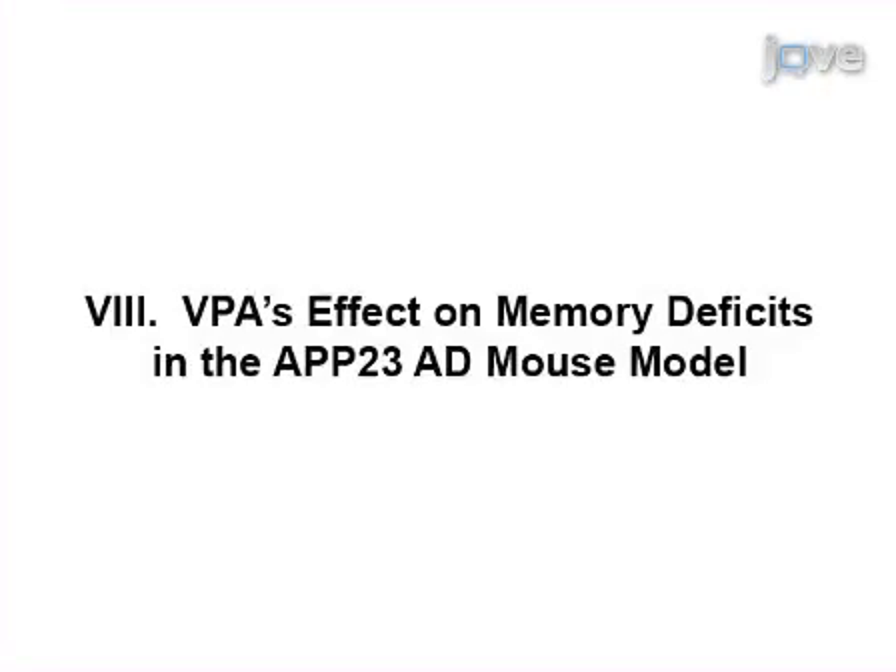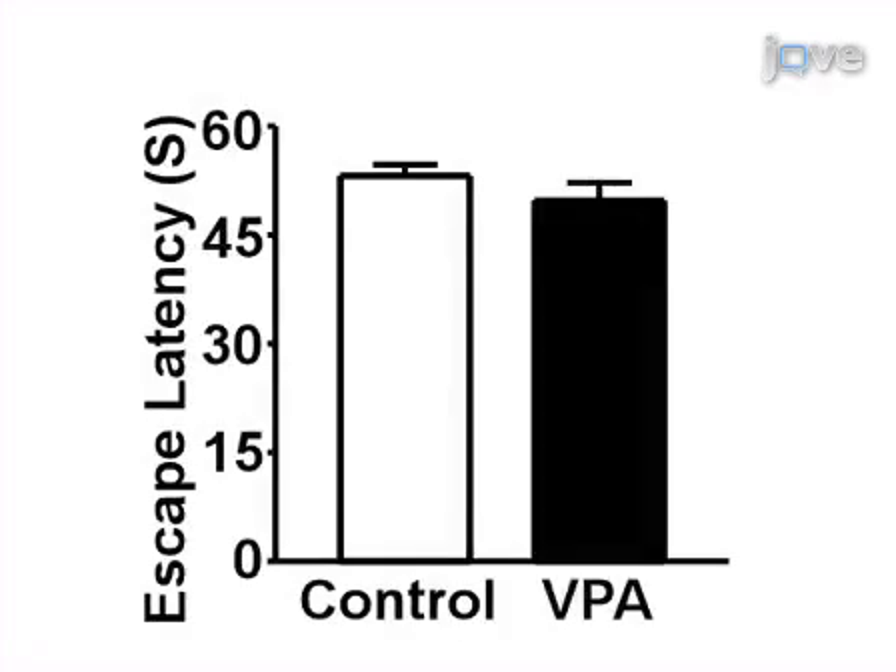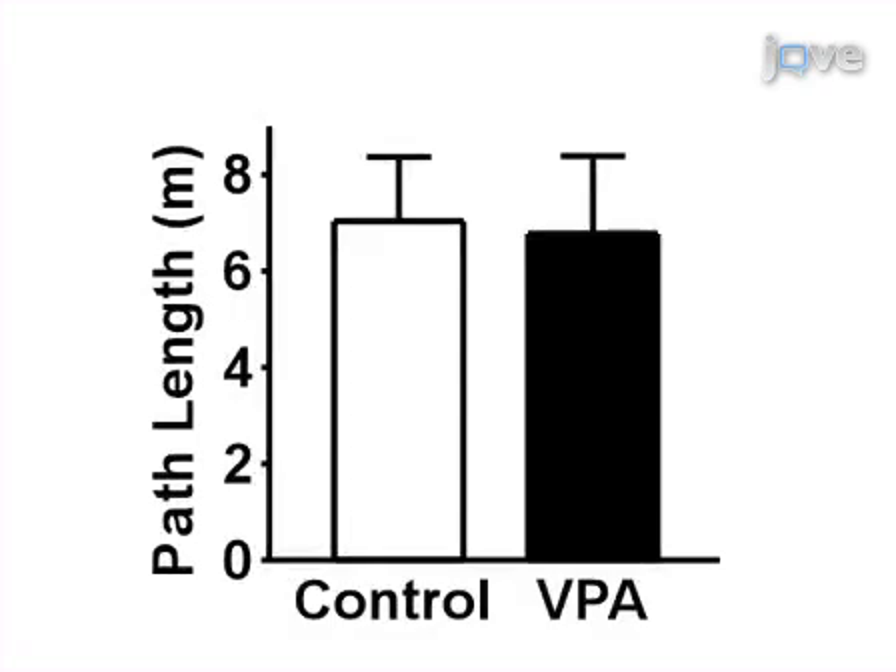Using the Morris water maze, seven-month APP23 transgenic mice carrying the human Swedish mutant APP gene were tested after one month of daily valproic acid or vehicle solution injections. During the first day of visible platform tests, the VPA-treated and control APP23 mice exhibited a similar latency to escape onto the visible platform, and had similar swimming distances before escaping.